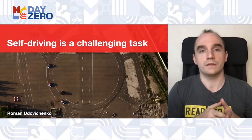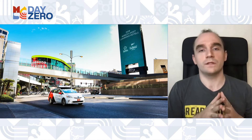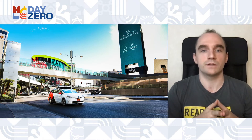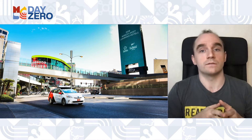Hi everyone! My name is Romana Dovichenko. I am head of the Behavior Layer team at Yandex Self-Driving Cars department, and today I'm going to tell you in brief what it takes to make a car autonomous. I will start with a review of some challenging situations we encounter while developing and testing our self-driving system, and in the second part we will talk about technology and some key components of our system.